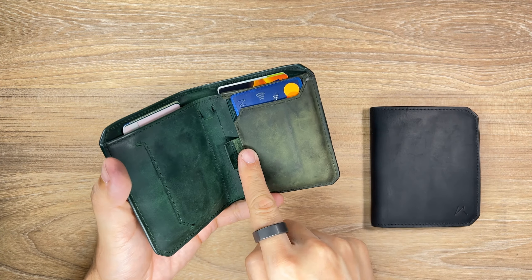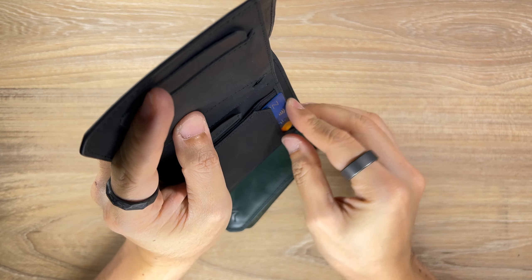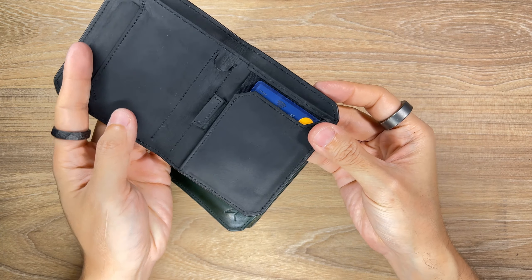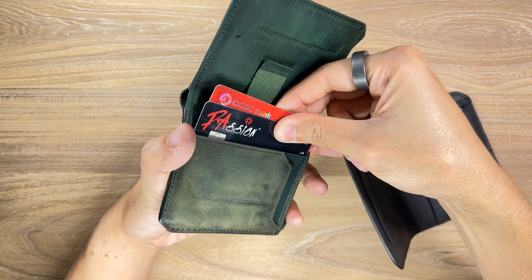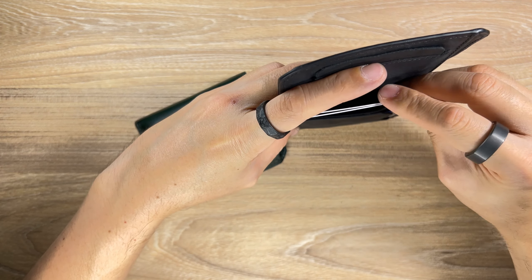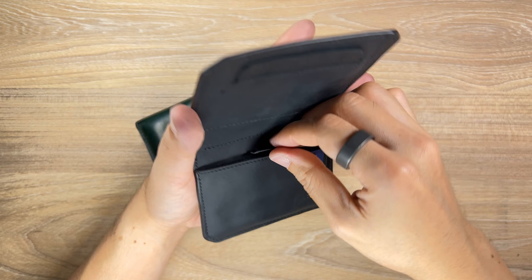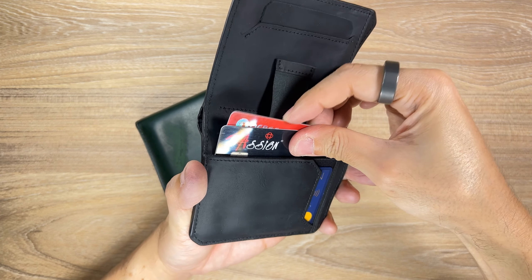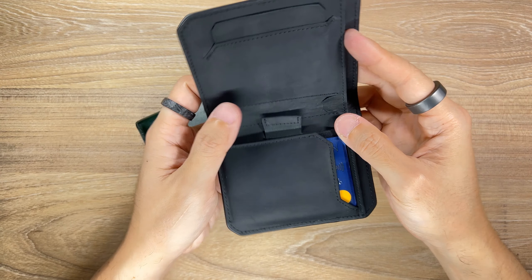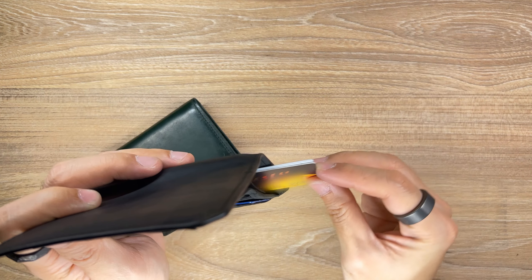Now back to the Kaizen — I'm basically migrating my items from the green one to the new black one. I've started using my mobile phone for cashless transactions, which has helped reduce the number of cards I carry around. Currently, I carry a total of 9 cards, a SIM card ejector tool, some dollar bills, and some loose change. To be honest, one of the cards is actually Emma's expired Australian driver's license, but I keep it in my wallet anyway because I think it's kind of cute.